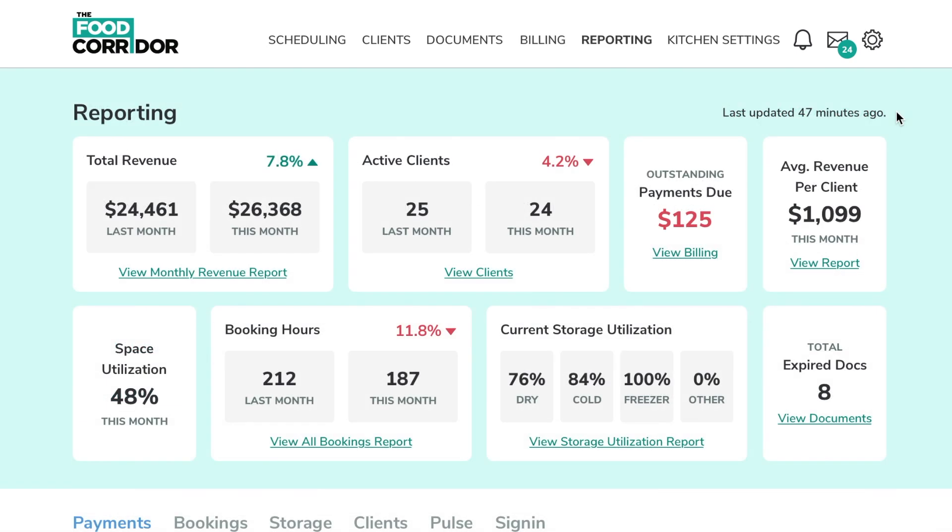The Reporting Dashboard provides go-to business metrics and downloadable reports for your kitchen, helping you see, measure, and increase your utilization and revenues.